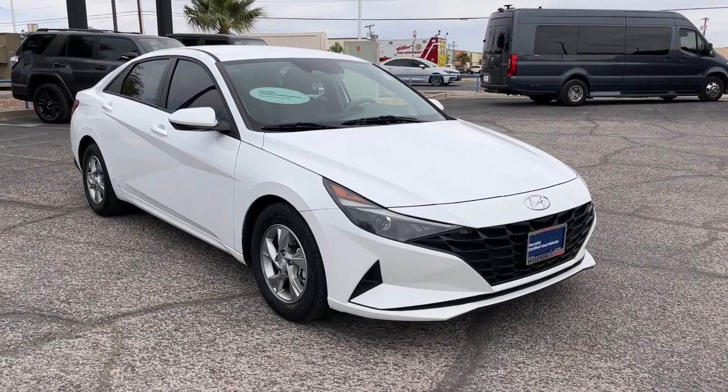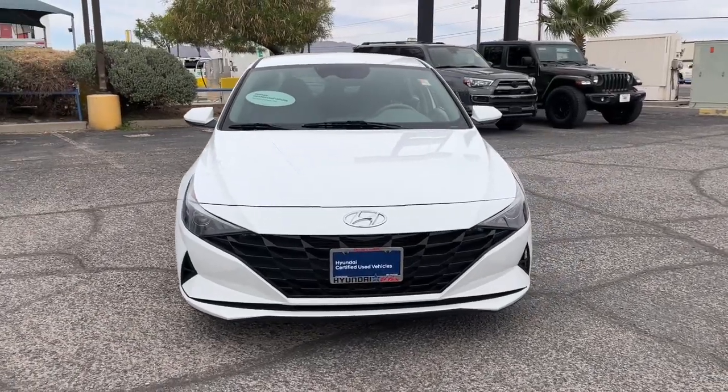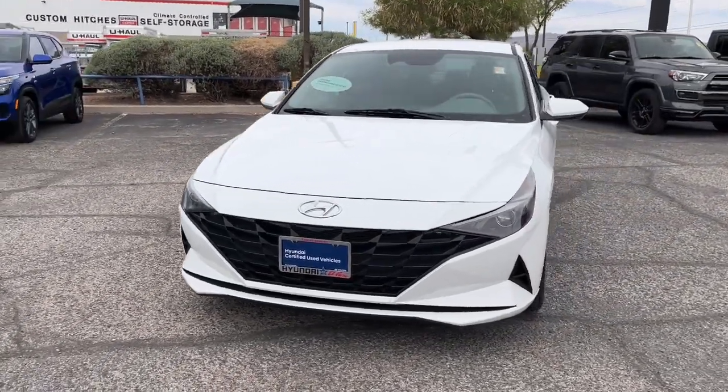Introducing the 2021 Hyundai Elantra. With less than 30,000 miles on the odometer, this vehicle provides excellent value.